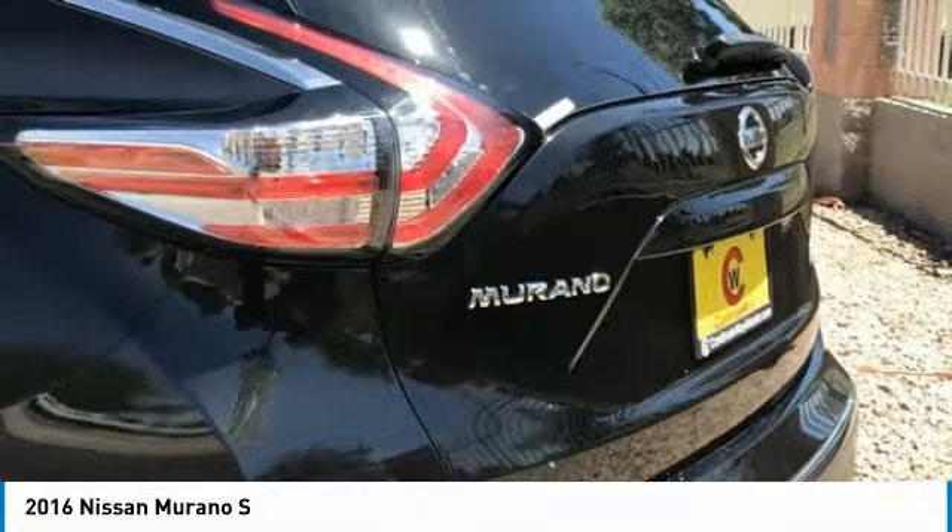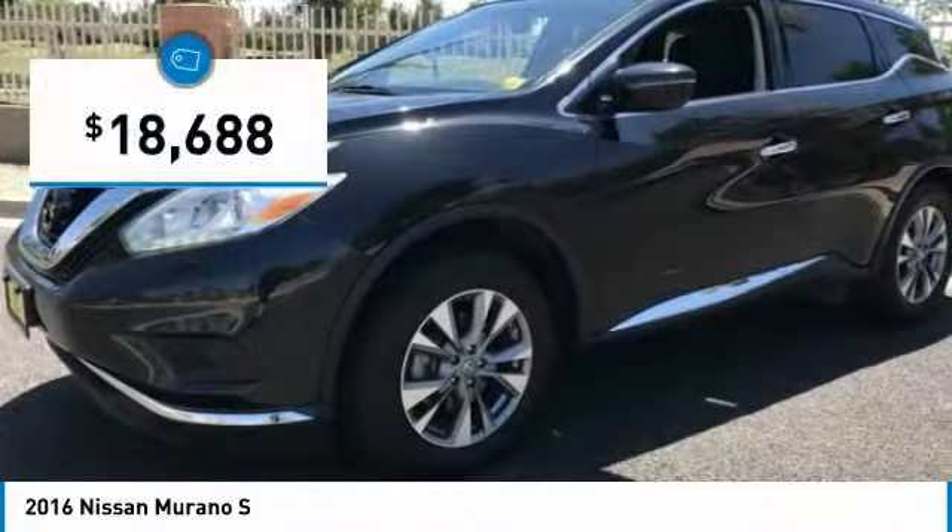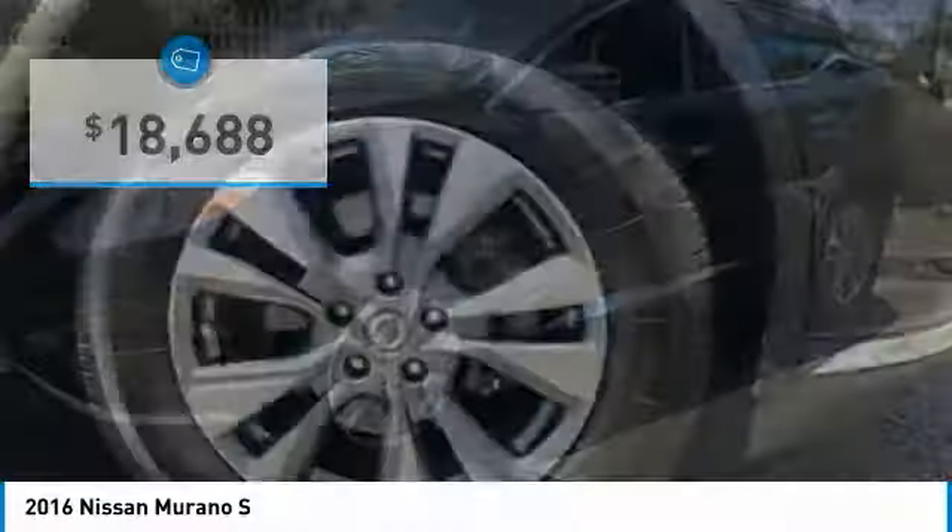Great fuel economy and a powerful V6 engine combine to deliver a refined driving experience, and it is priced below $20,000. This vehicle has less than 55,000 miles.